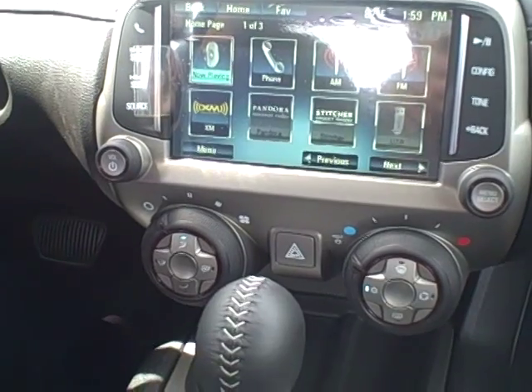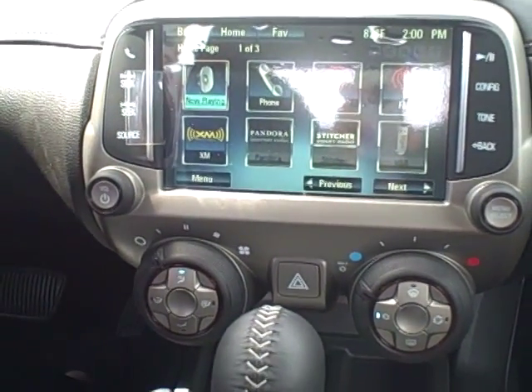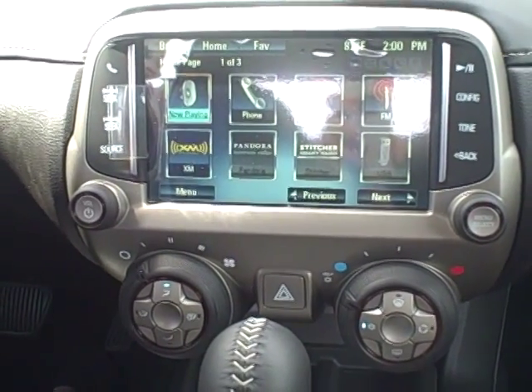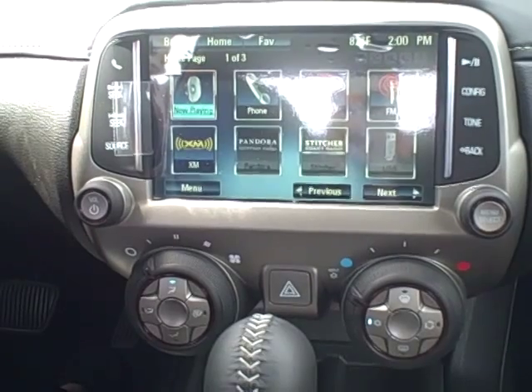Hi, this is Emily Robinson with Harris Chevrolet, and today I'm going to be showing you your radio in your all-new 2015 Chevy Camaro. This is your home page — this is where you can find all of the icons that are displayed.